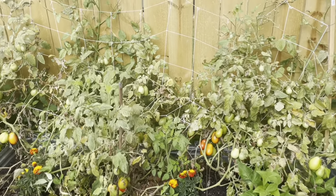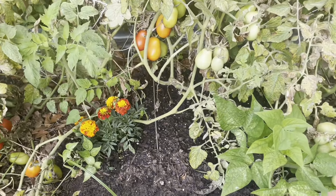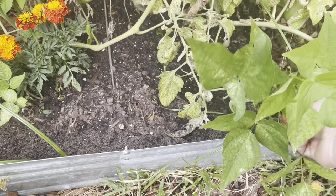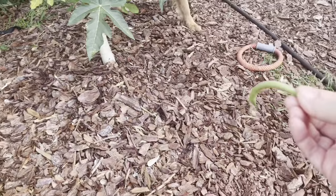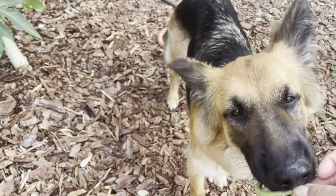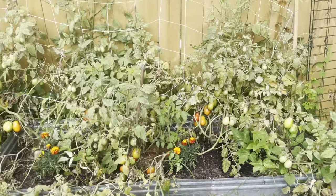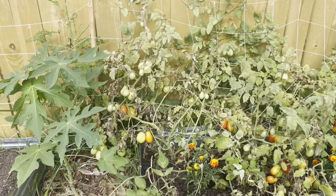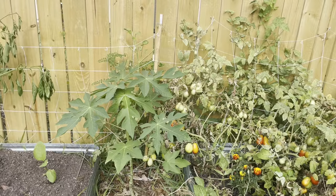I've got some green beans here and Rosie absolutely loves these — she's in here right now. She usually just goes and eats them off the plant herself, which I'm totally fine with. My garden, their garden — I don't mind if they're eating it. I just don't like when they trample on things, which they do when they're running and playing.